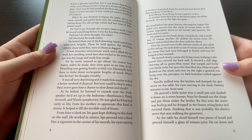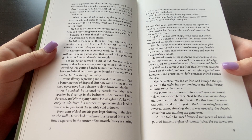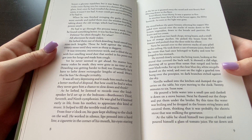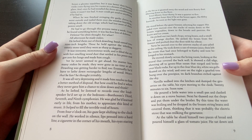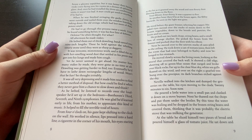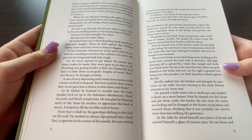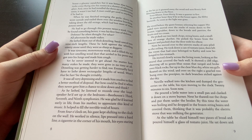And once he'd installed the three air-conditioning units, it wasn't too bad. A man could get used to anything if he had to. When he finished stringing the garlic globes, he went outside and nailed them over the window boarding, taking down the old strings which had lost most of their potent smell. He had to go through this process twice a week until he found something better. All afternoon he made stakes. He laid them out of thick doweling, sawed to handy lengths. These he held against the whirling emery stone until they were sharp as daggers. It was tiresome, monotonous work, and it filled the air with the smell of wood dust that settled into his pores and got into his lungs and made him cough. Yet he never seemed to get ahead. No matter how many stakes he made, they were gone in no time at all. Doweling was getting harder to find, too. Eventually he'd have to lathe down rectangular lengths of wood. Won't that be fun, he thought wryly.